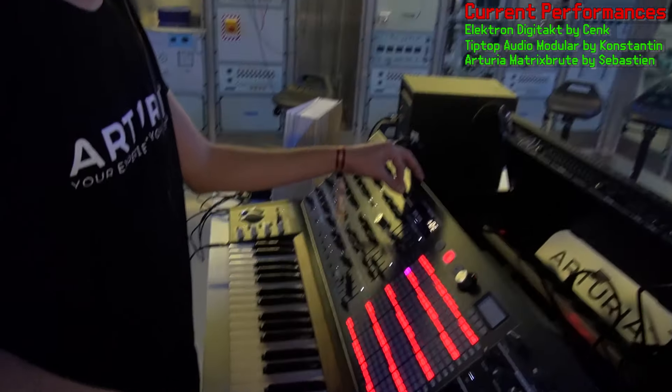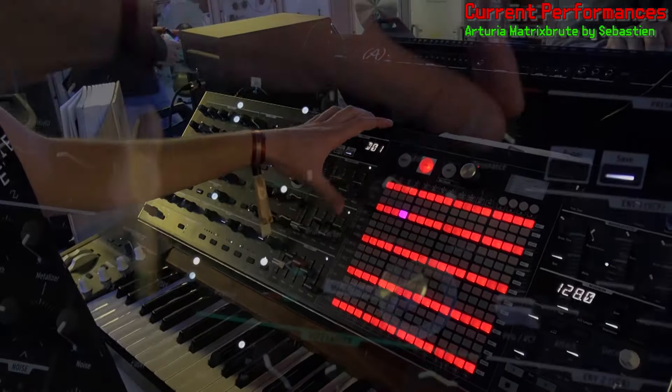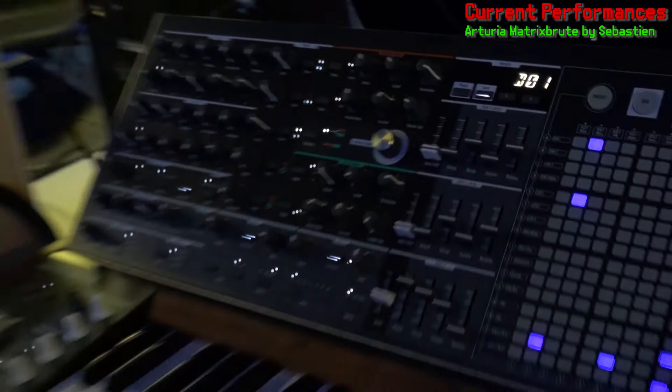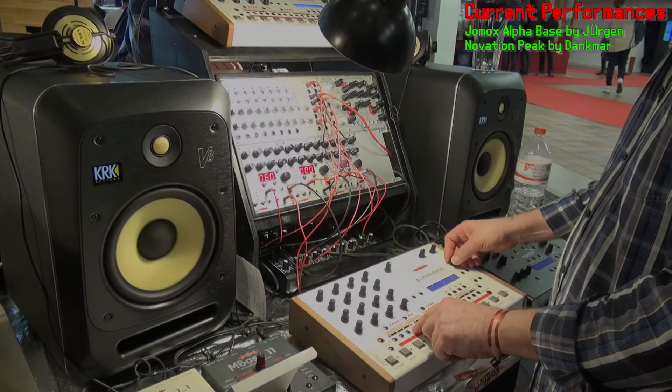Hi, I'm Sebastian from Arturia. I'm using the Matrix Brut today, and my favourite feature of the Matrix Brut is probably the Steiner Parker filter — using the drive, brew factor, and resonance together, and all the colours I can get with it.